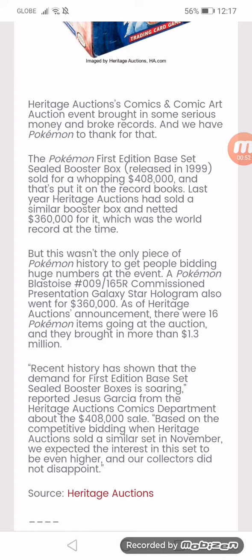Recent history showed that the demand for first edition base set sealed booster boxes was soaring, reported Jesus Garcia for the Heritage Auctions comics department, about the $48,000 sale. Based on the competitive bidding when Heritage Auctions sold a similar set in November, they expected the interest in this set to be even higher — and collectors did not disappoint.